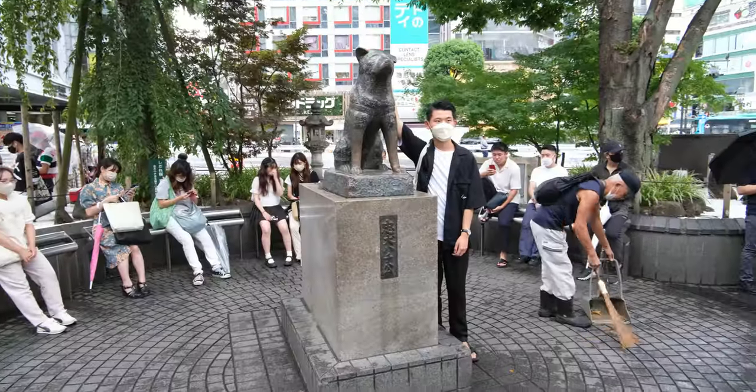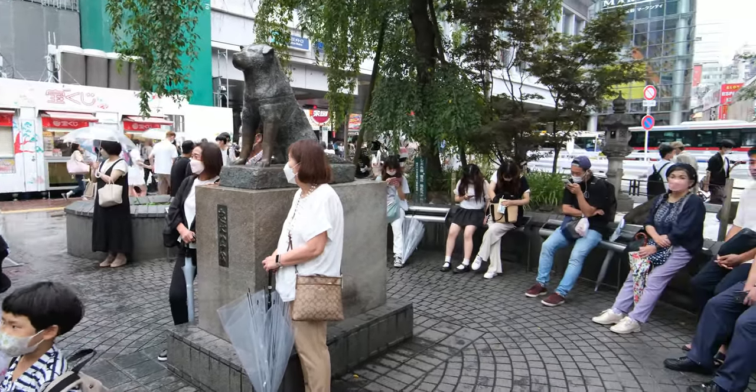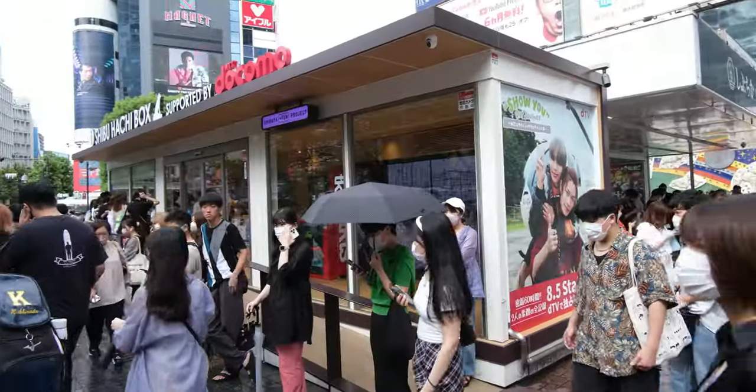First up is the famous Hachiko statue. The statue was erected to honor a dog named Hachiko, whose undying loyalty kept him waiting for his owner every day — even nine years after his owner passed away. Although the story is quite sad, the statue itself is a great place for photos and an ideal meeting spot.